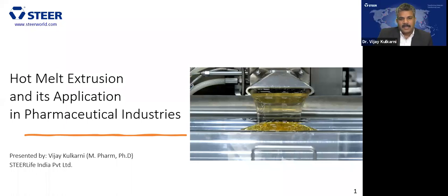Thank you, Vidya. Thanks for the nice introduction. Good afternoon, good evening, and good morning. Based on the locations, I welcome all the participants for today's webinar. The topic is hot melt extrusion and its application in pharmaceutical industry. In today's webinar, we will be seeing the basics about hot melt extrusion and how it can be used in the pharmaceutical industry.